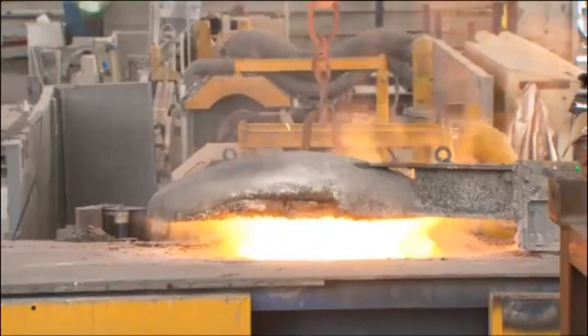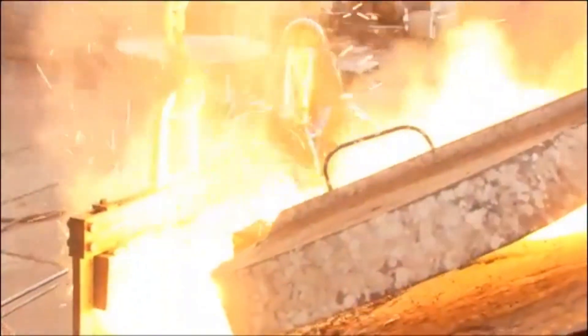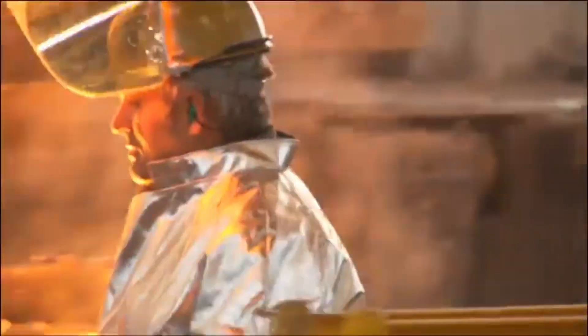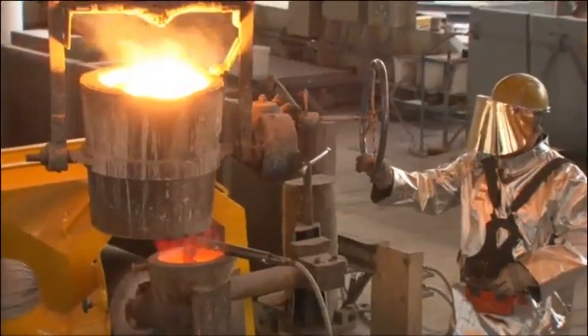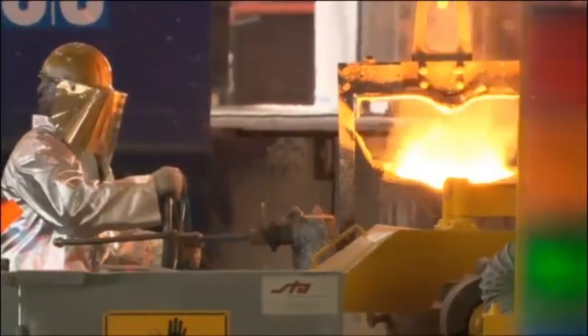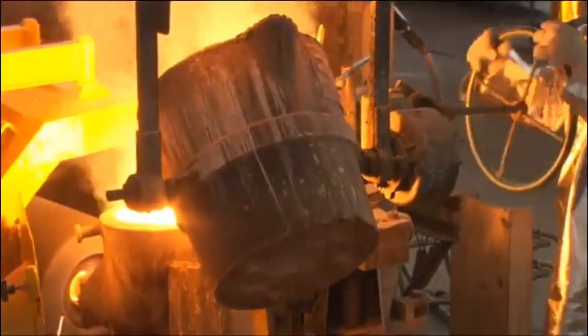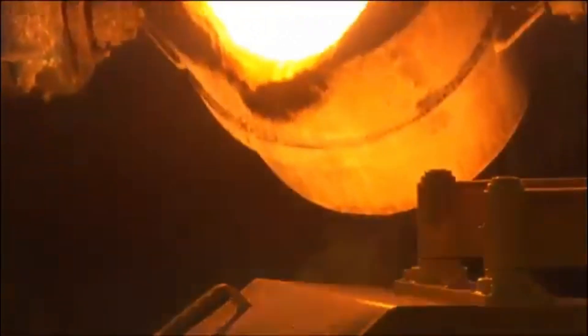In one of the most advanced stainless steel foundries in the world, tube systems are built to withstand the most extreme furnace conditions. Drawing on decades of metallurgical expertise, specialized alloys are engineered and developed to perform reliably, even at temperatures reaching up to 1,200 degrees Celsius.